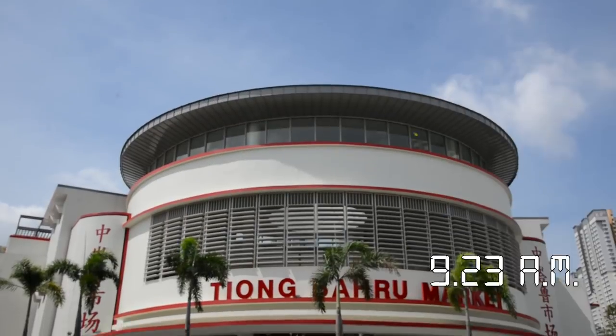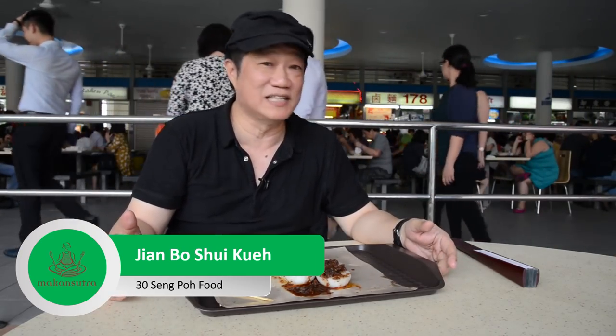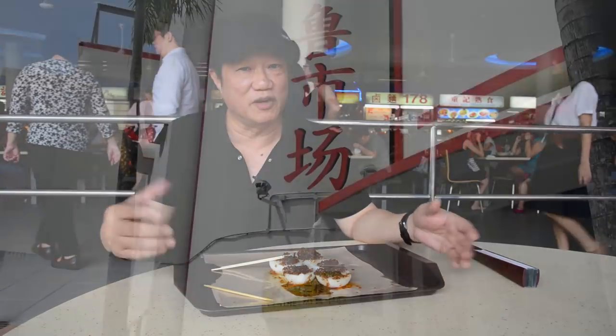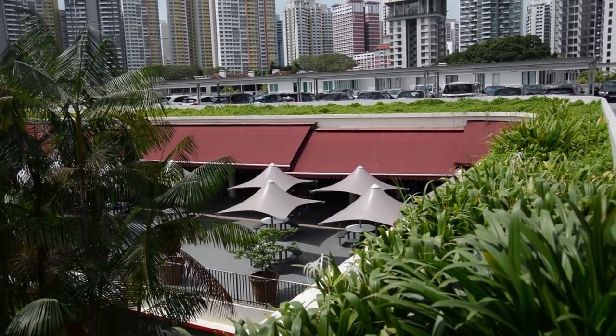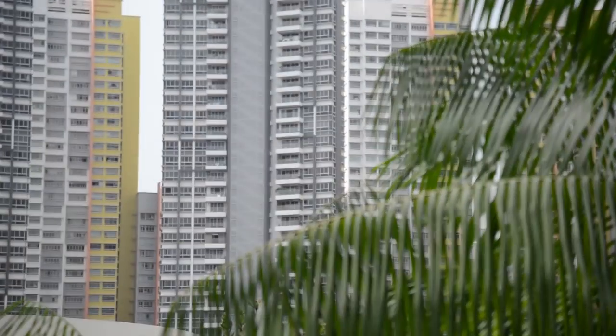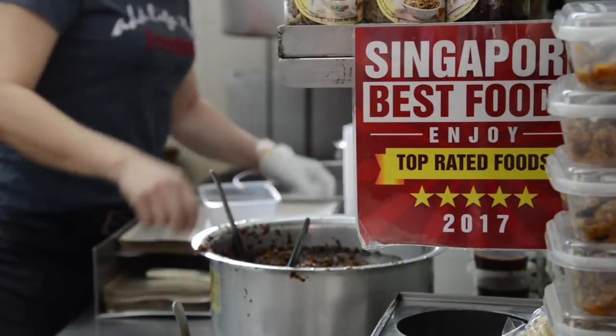We are here in Tiong Baru Hawker Centre for breakfast, stop number one. Now this place is a very old hawker centre, although it doesn't look like it. It was refurbished some years ago and now it's beautiful. It looks like a food club in a little spot just a whistle away from town, and there are some gems here.